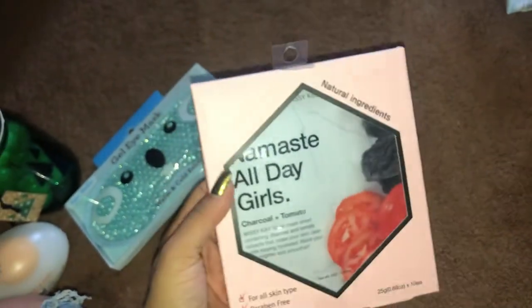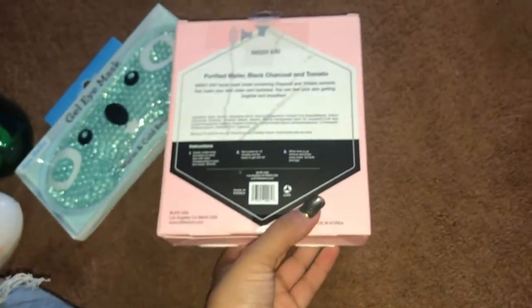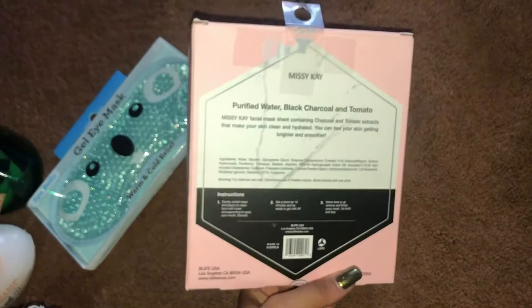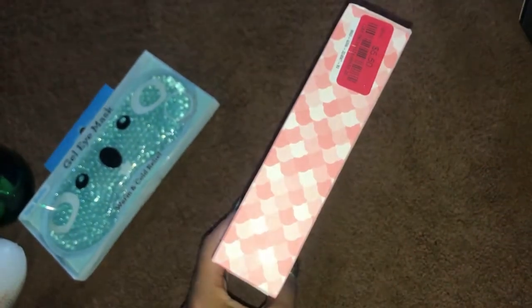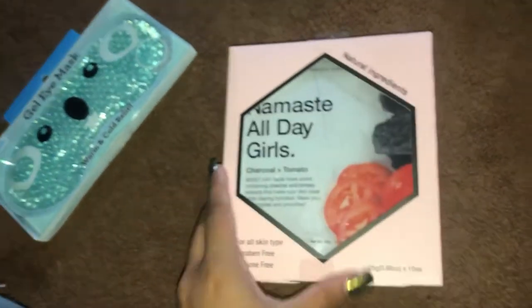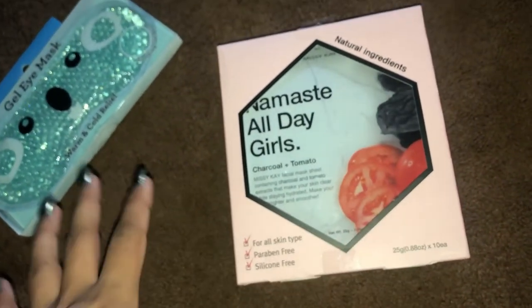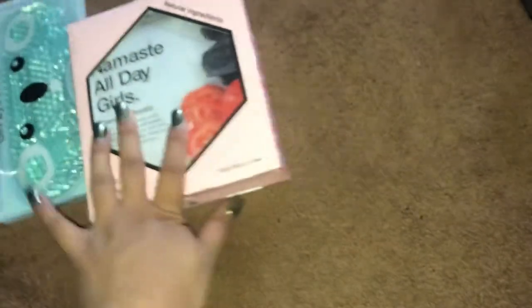Then I got this charcoal and tomato face mask set. I'm not sure how many masks are in here — maybe five or six. This one was on sale for $5.50, and tomato and charcoal are so good for your skin, so I was so excited about that combination.